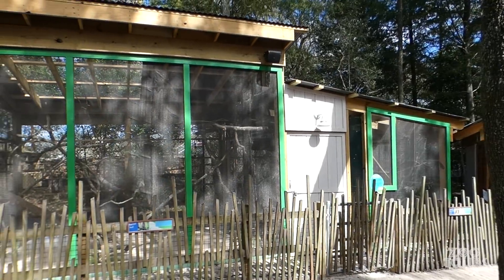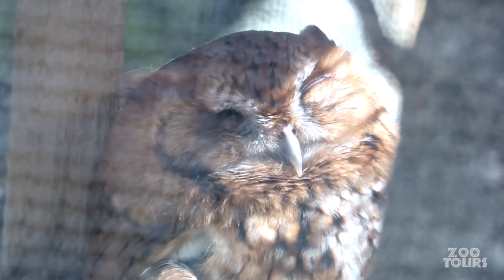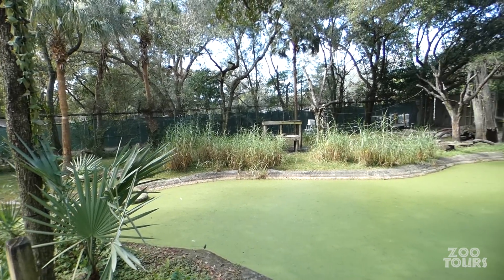Right in front of them are two more smaller flight cages with eastern screech owls and barred owls — and you guessed it, they are also rescues.